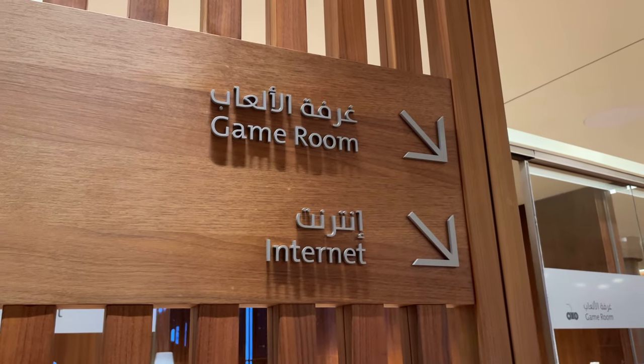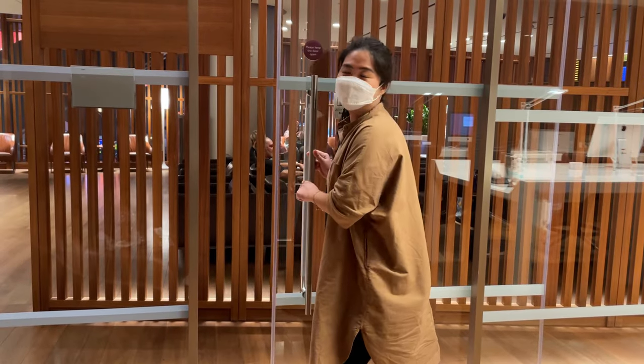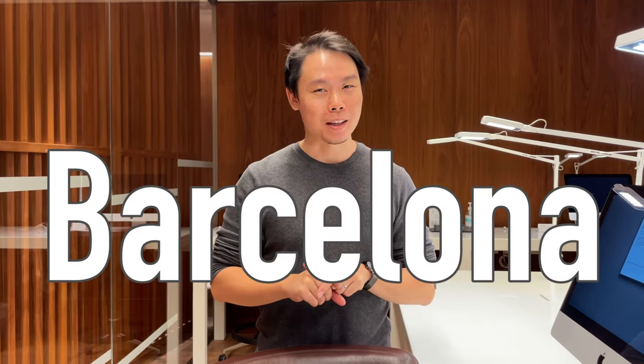We have this private space all to ourselves in the internet room because there are only two chairs and no one's going to spend their time at the iMacs — you have your smartphones or iPads or tablets. This is our room. We're just going to chill over here, charge our phones, and get ready for the next flight out of Doha to our destination: Barcelona.